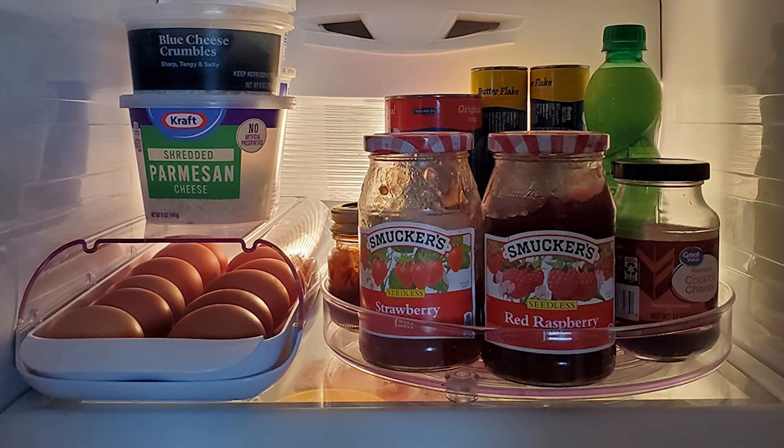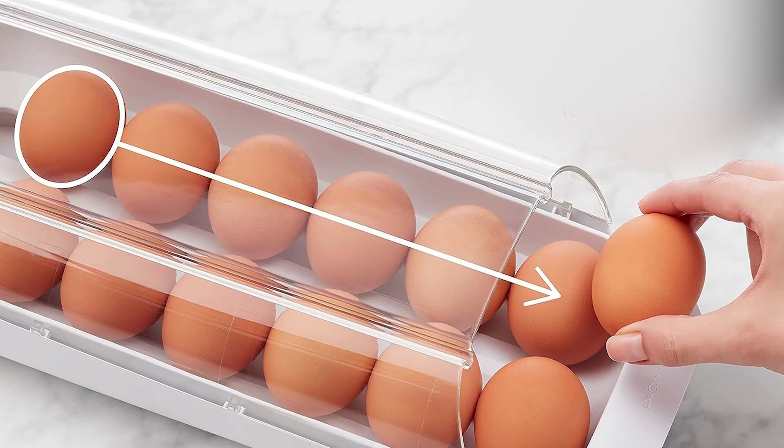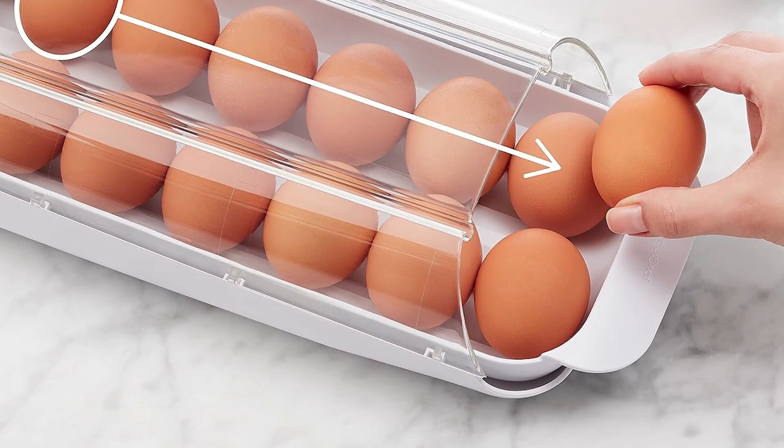The lid on this container will ensure your eggs stay fresh for as long as possible. Plus, because it's clear, you'll easily be able to see when it's time to add another dozen to your grocery list.